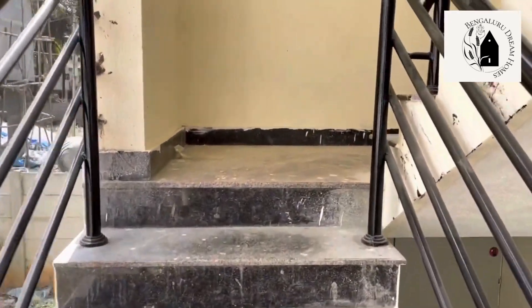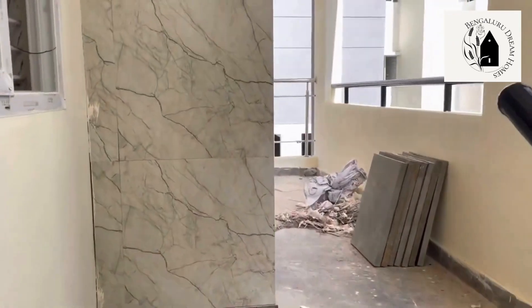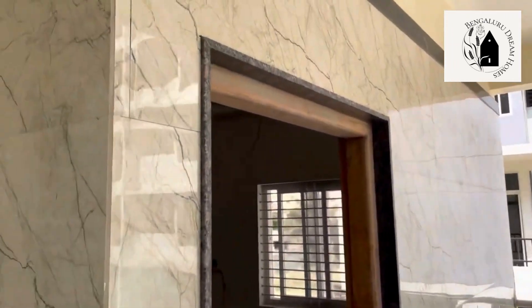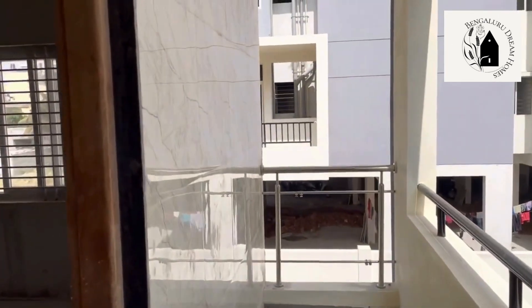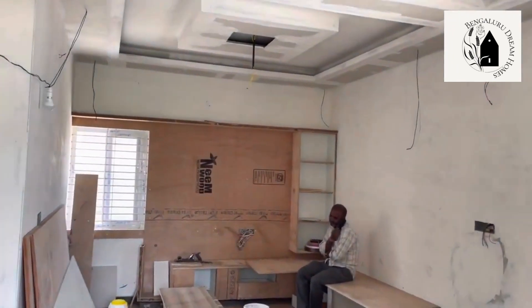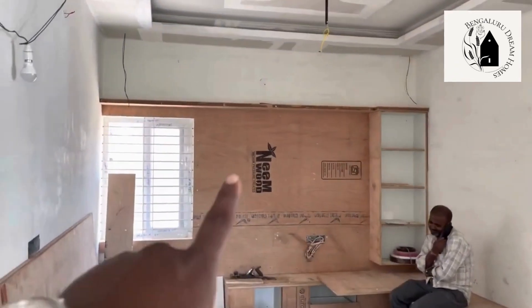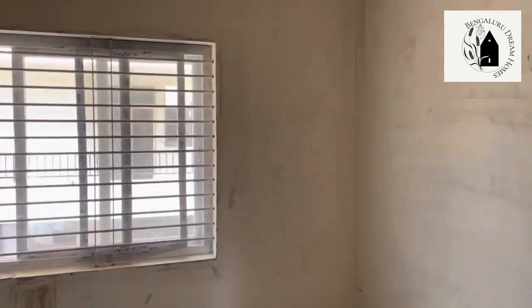Moving on to the first floor: the staircase has three feet of space between the steps, 16mm iron has been used for the railings, and granite has been used for the flooring throughout the entire house. This is the first floor two BHK house. There is a small entrance space, two by four tiles on the outer walls, and the hall features a TV point and fall ceilings made of POP with LED lights. Two windows are provided in the hall.